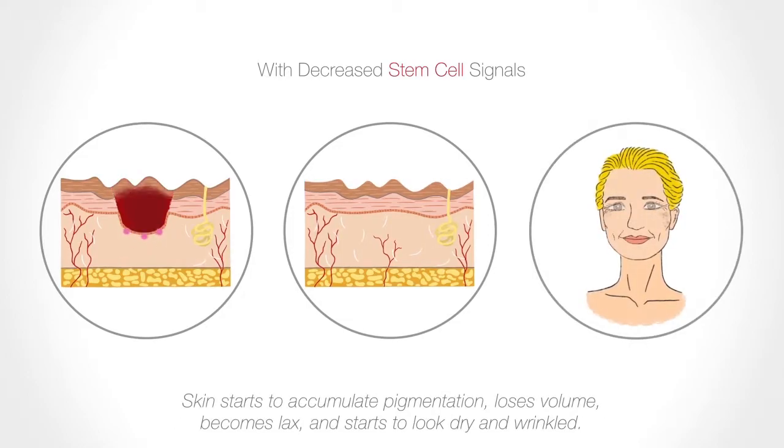Without an efficient renewal process, skin accumulates old cells on the surface, minute skin damages are slow to heal, and the epidermal and dermal layers begin to thin. All these ultimately contribute to what we know of as aging skin — the appearance of a dull, pigmented surface skin that is thin, sagging, and lacks volume and elasticity.